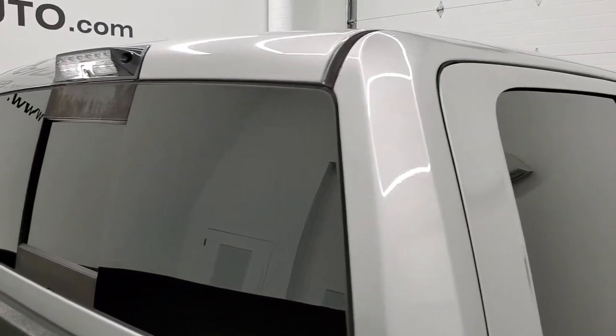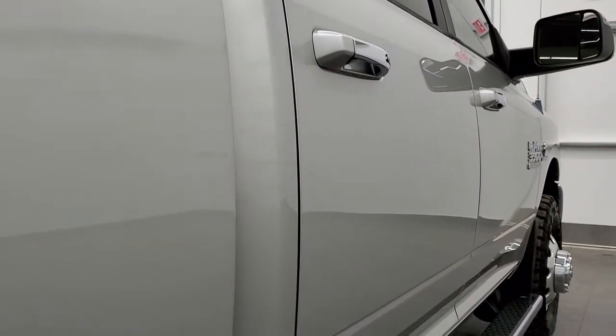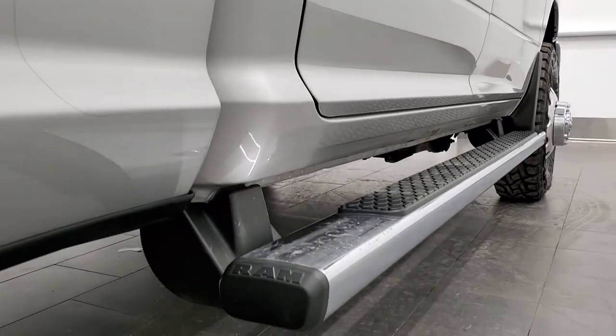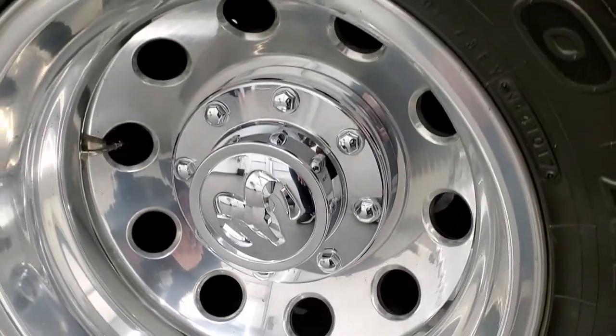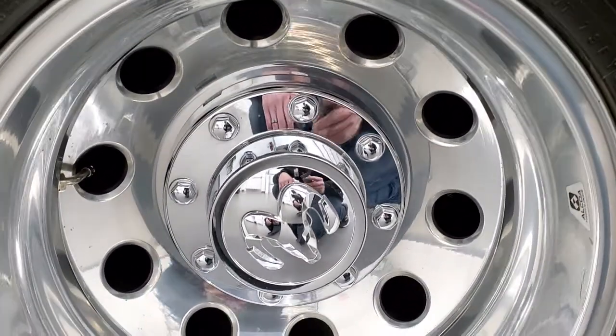That is why we offer the Summit Auto Fast Pass option in the upper right-hand part of your screen — a link right to our website where you can apply for financing, get pre-approved, see a payment quote, and even appraise a trade, all from the comfort of your own home. So when you get here, all you have to do is drive the truck, love it, and you'll be all set. Or get it shipped right to your door.